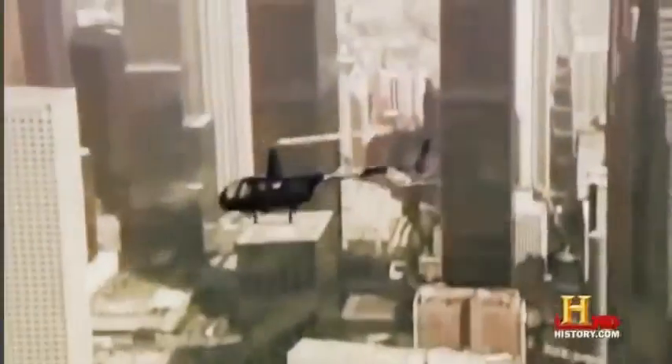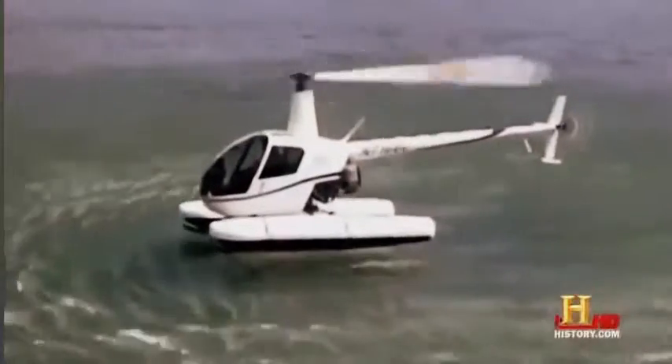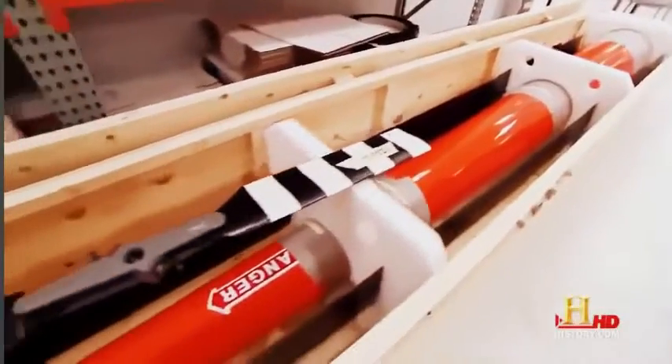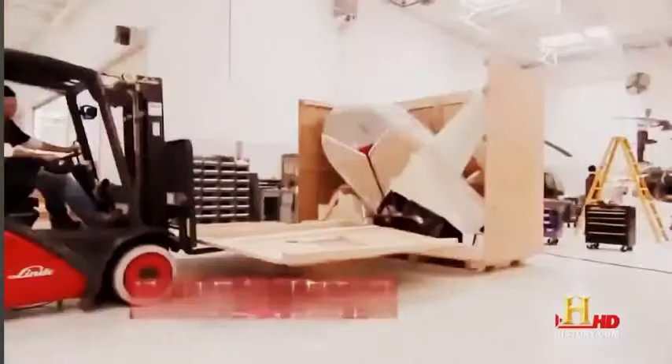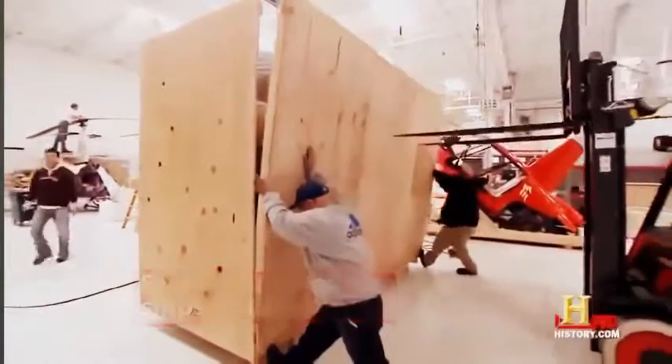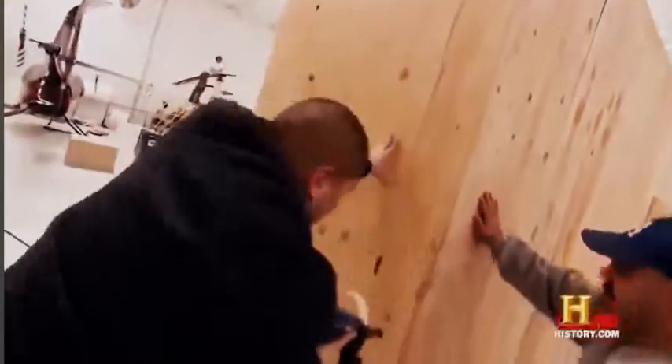These helicopters end up flying for industries all over the world. About 70% of all the helicopters Robinson manufactures are exported — some of their most active markets right now are places like South Africa, Australia, New Zealand, and the European countries.